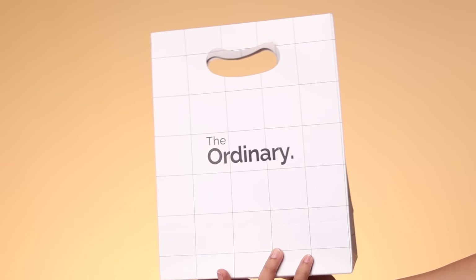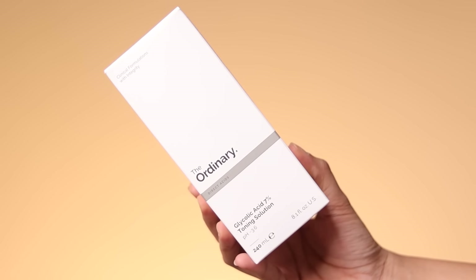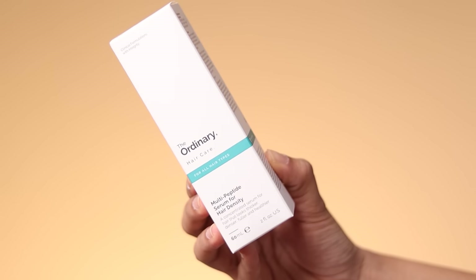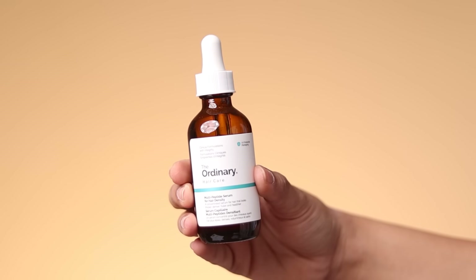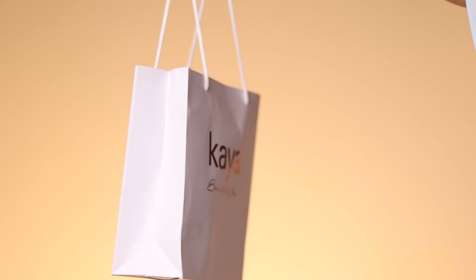Starting with this one — it's from The Ordinary. We've got two products: first is their Glycolic Acid Toning Solution, which is popular all over the internet, and second is the Multi-Peptide Serum for Hair Density, something that's been going viral for a while. I've tried this product and I'm not the biggest fan, so maybe this will go in a giveaway.